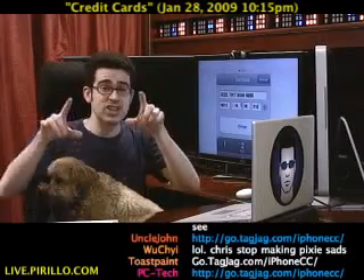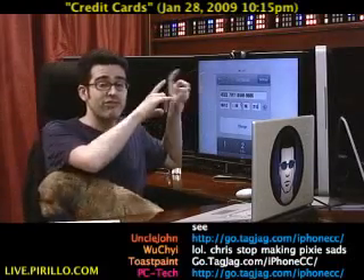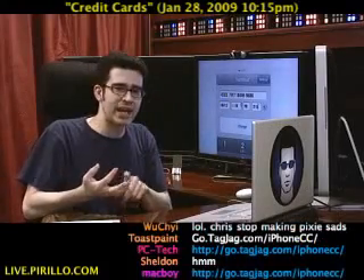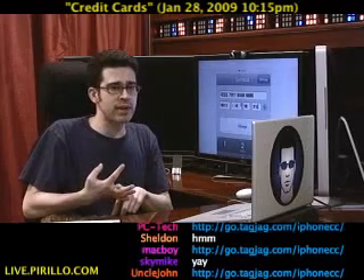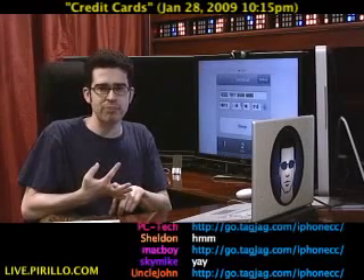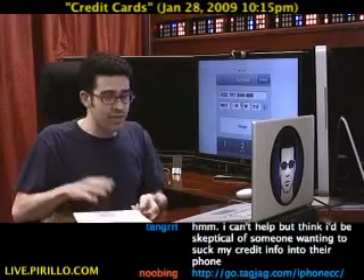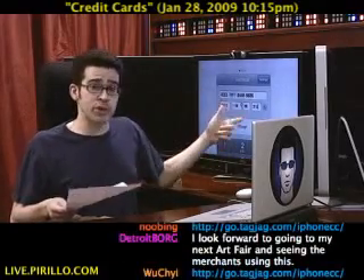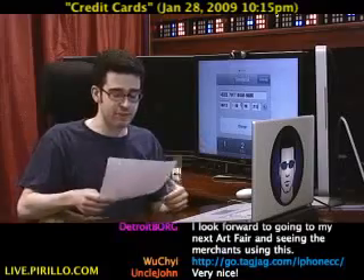They've got a special offer right now where you can get this app for free. If you go to go.tagjag.com/iPhoneCC — as typed in by a couple of chatters at live.perillo.com during this live video — they are going to give you this app for free if you sign up for a merchant account through Authorize.net. Just go right there: go.tagjag.com/iPhoneCC. You can get this app for free.